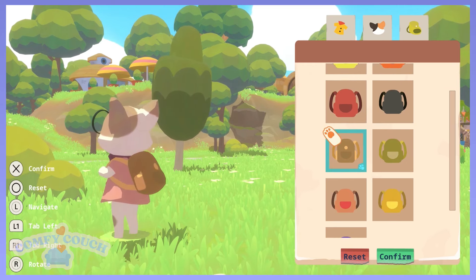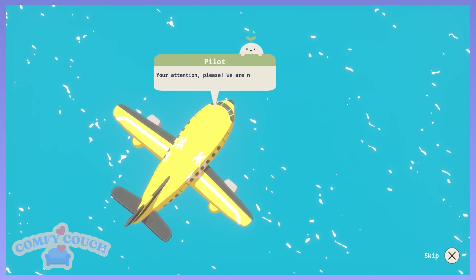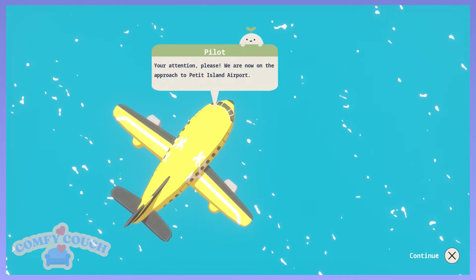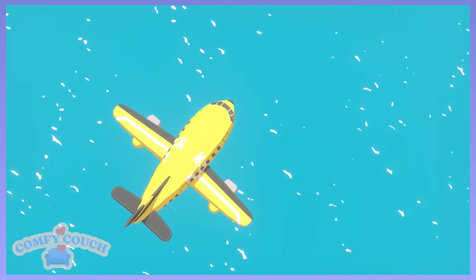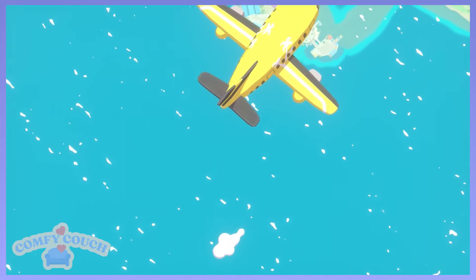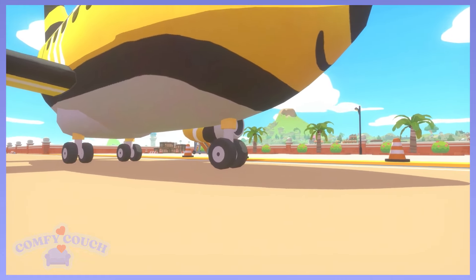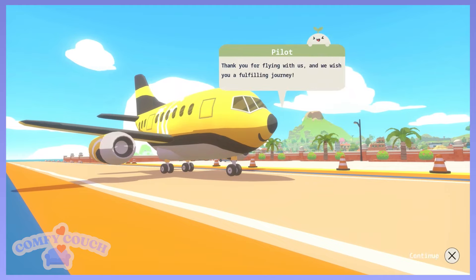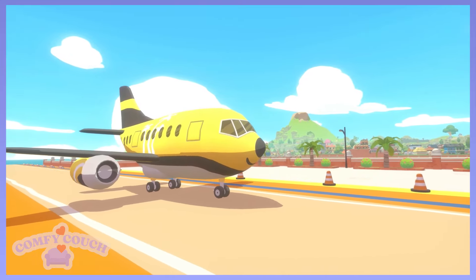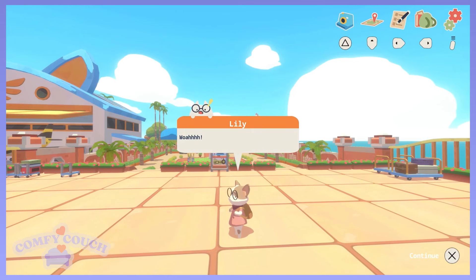Let's get something that goes super cute with what we have. And then we can pick the backpack too. There's our look. Oh my goodness, we are very high up in the sky. Oh, there's a smiley face on the plane — kind of looks like a banana. We made it to Putsi Island. Very vibrant. This is us, we're Lily.